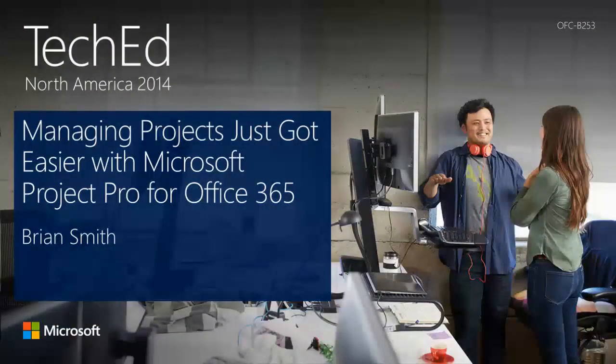My name is Brian Smith. I'm an escalation engineer in the support team for Microsoft Project. I've been working in the support group for coming up 10 years this year, so I worked on the 2002, 2003, 2007, 2010, 2013, and Project Online releases. Before joining the support group, I worked for a solution group developing small applications that ran on top of Project Server, including a Six Sigma accelerator for Project Server 2002 and 2003. If you ever used those applications, you have my apologies.